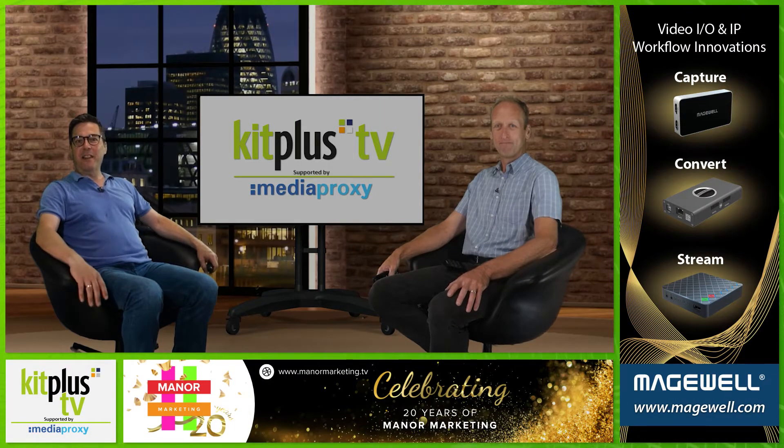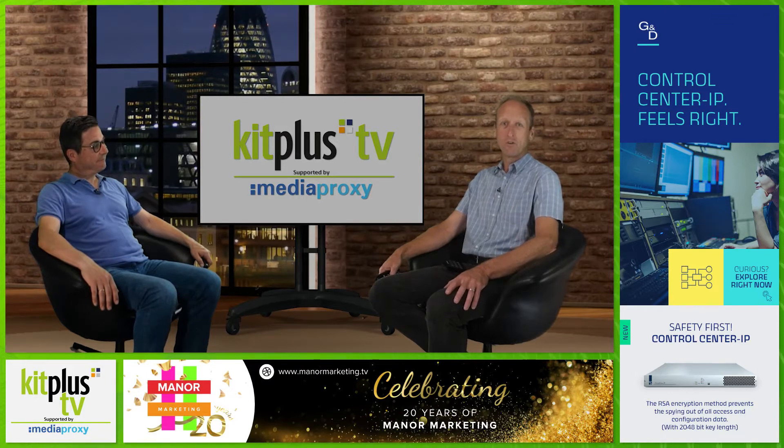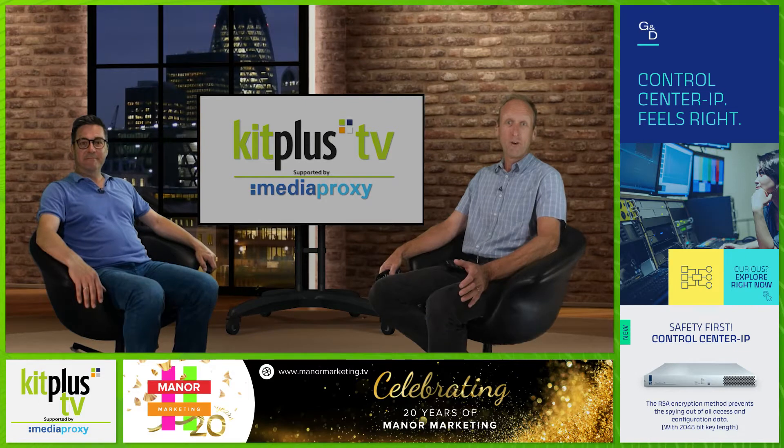Hi, welcome to the show. There is no argument that NDI has made our lives easier. The fact that we can get high quality images over our local IP network was something of a boon. We're all at it. And one of the first companies to offer a wide range of solutions from PTZ cameras to little converter boxes that allowed us to convert our baseband video signals to IP signals across a LAN was BirdDog.